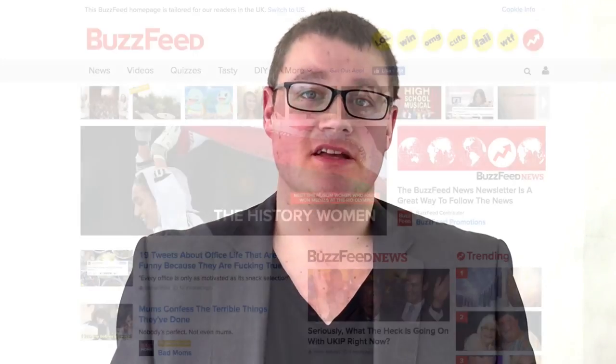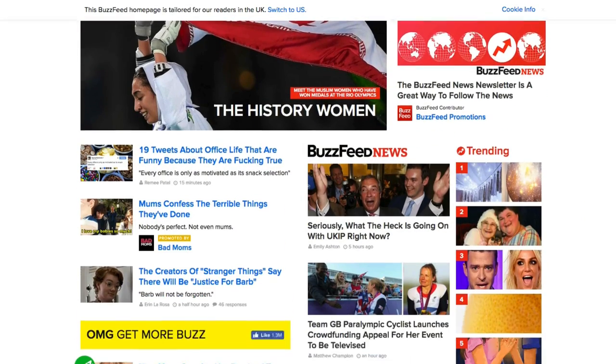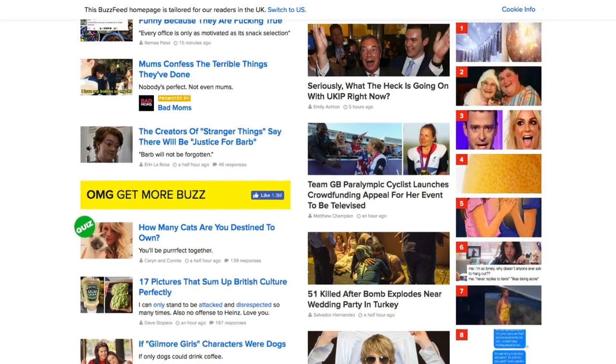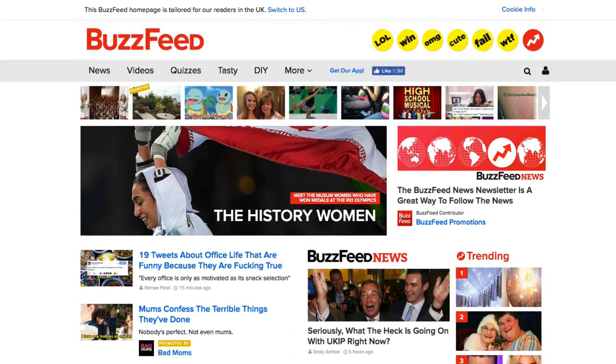A popular blog website, if you wanted to see an example, is BuzzFeed. On their homepage they have lots and lots of content that helps people interact with it and it's a lot more engaging. They share list posts and just general information and knowledge in the style of a blog post, which drives a lot of interaction.